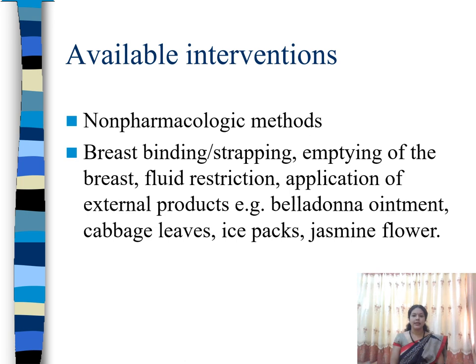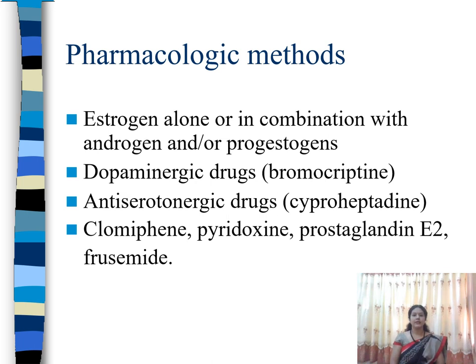Now we can see the methods used for suppressing lactation. The non-pharmacological methods include breast binding, strapping of the breast, emptying the breast using a breast pump or manually, restricting fluid intake, and application of external products — for example, belladonna oil, cabbage leaves, ice packs, and jasmine flowers. These are applied to local areas and are found to be beneficial to a certain extent.